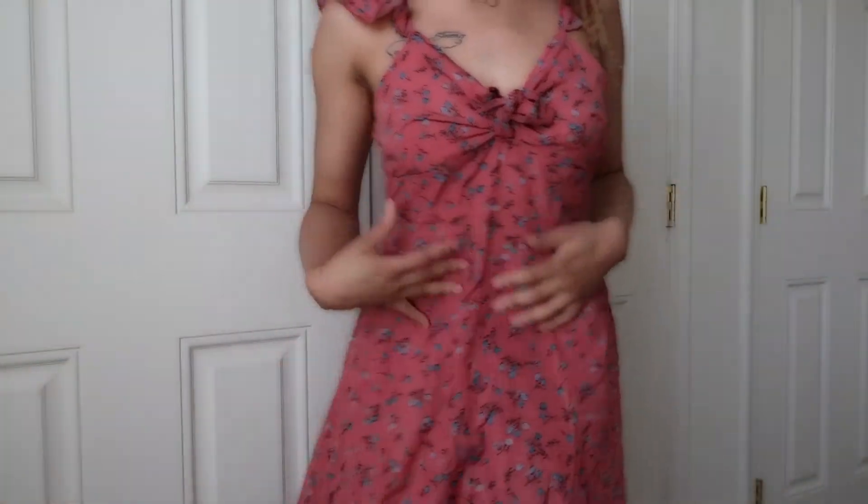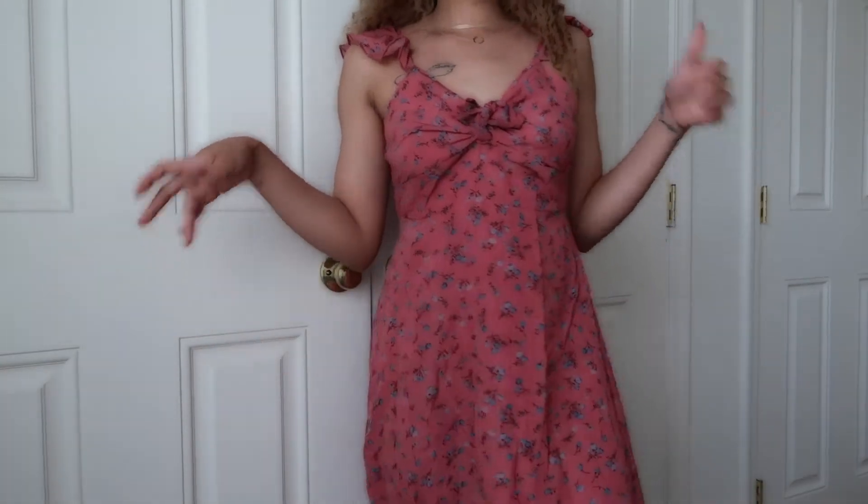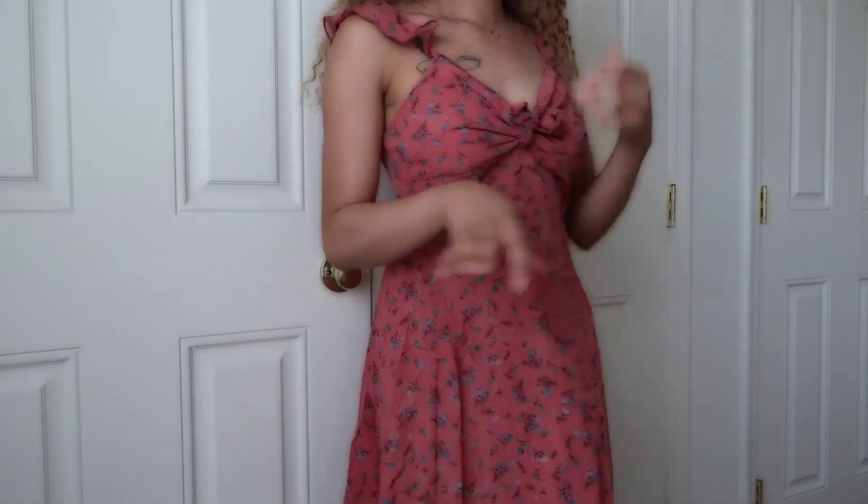This is a beautiful dress — I love the color. It's flowy, not too tight. I really like this one. Here's the back.